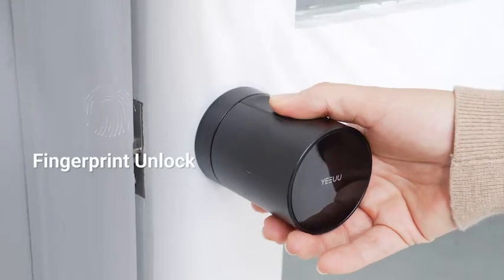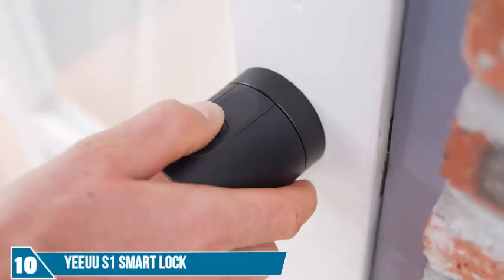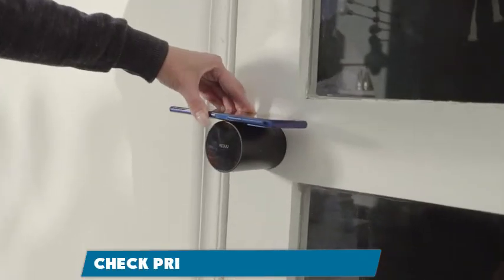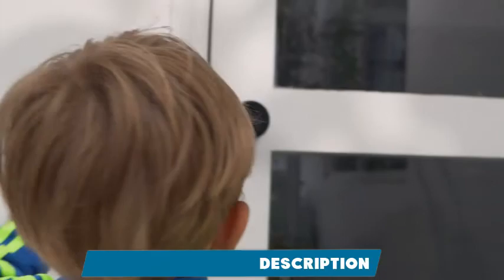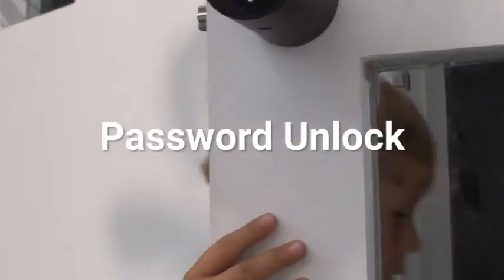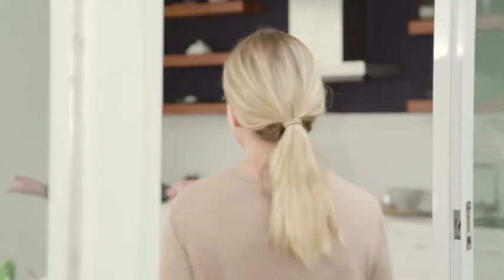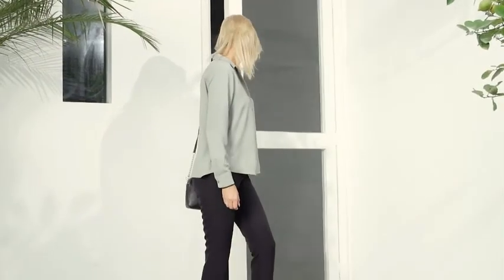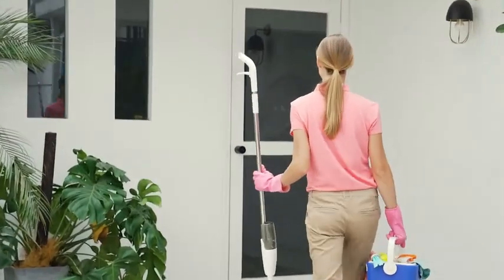S1 Smart Lock has various unlock methods — it is safe and convenient. You can unlock the lock easily with a light touch; your smartphone is your key. If you don't have a smartphone, enter the password using capacitive touch mode. You can even ask Alexa and Google Assistant to unlock your front door. When you leave, S1 will lock the door automatically — it's like your personal doorman.